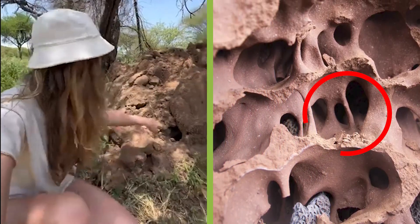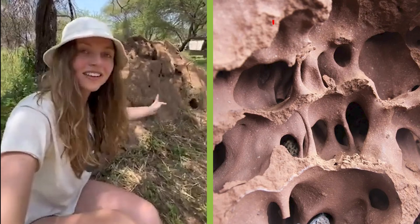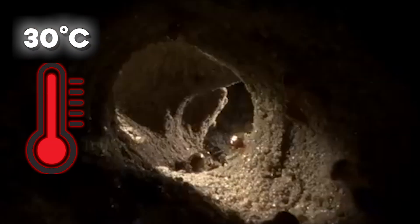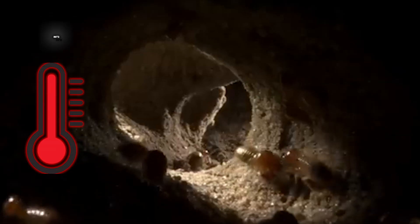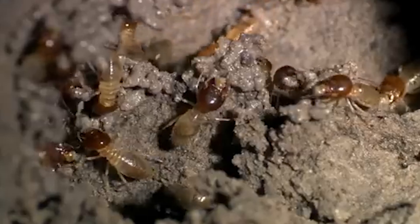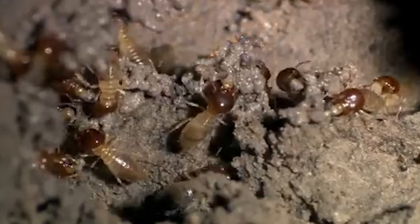These mounds contain a complex maze of tunnels, vents, and chimneys that constantly regulate airflow. They remove carbon dioxide, bring in fresh oxygen, and keep the internal temperature stable at around 30 degrees Celsius — 86 degrees Fahrenheit — even when the outside temperature fluctuates wildly. Why? Because termites farm fungus inside, and that fungus needs just the right climate to thrive.